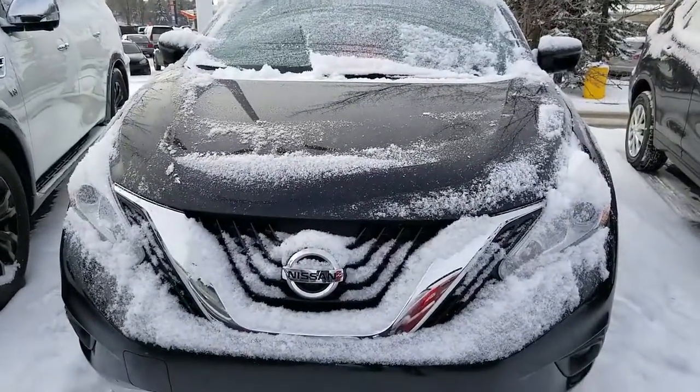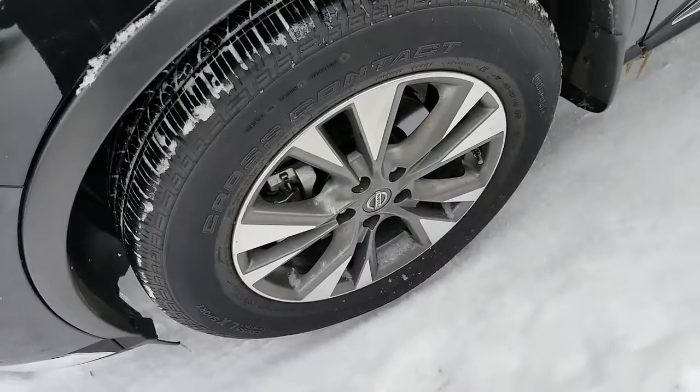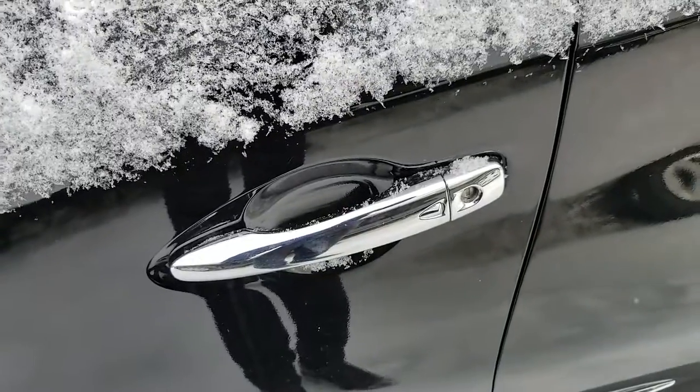It comes with LED daylight running lights, block heater, fog lights, 360 camera, alloy wheels, and keyless entry.